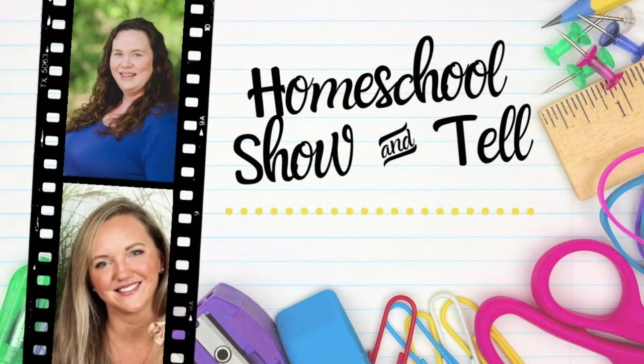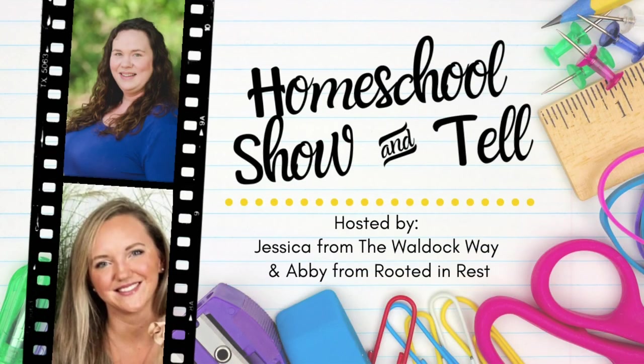Hey everybody, welcome to the Waldock Way. I'm Jessica, and today's video is going to be a homeschool show-and-tell. The homeschool show-and-tell is an open collaboration hosted by Abby from Rooted in Rest and myself. Our goal with the homeschool show-and-tell was to bring homeschoolers together from around the world to show that there wasn't one right way to homeschool.